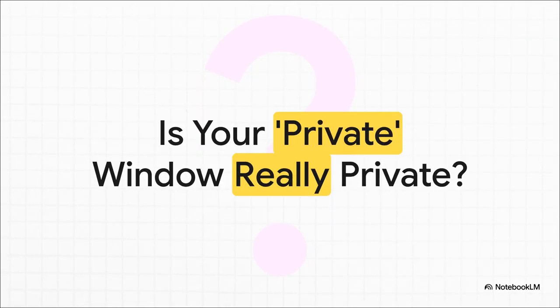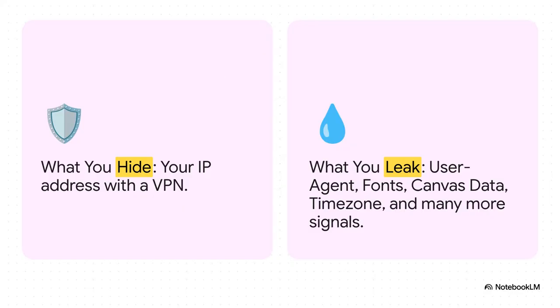Picture this: you open up a private window, maybe you even fire up your VPN, and you feel like you're totally invisible online — a digital ghost. Well, not so fast. The truth is that whole combo barely even scratches the surface of what you need for real anonymity, especially heading into 2025. Hiding your IP address with a VPN is a great start, but it's kind of like changing the license plate on a totally unique custom-painted car. Sure, the plate is different, but the car is still unmistakable.